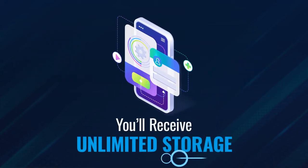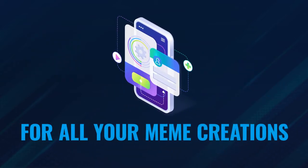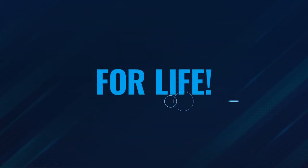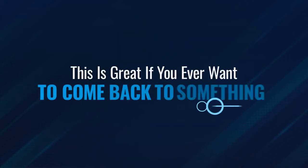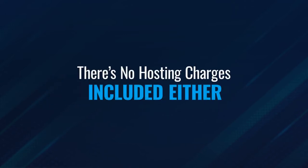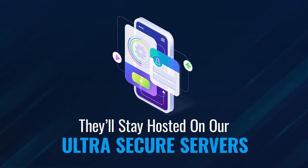Next, you'll receive unlimited storage for all your meme creations. With this option, you can store all your meme creations inside MemeBuddy for life. This is great if you ever want to come back to something in 3, 6, 9, or even 12 months from now. There are no hosting charges included either — create as many memes as you want and they'll stay hosted on our ultra-secure servers forever.